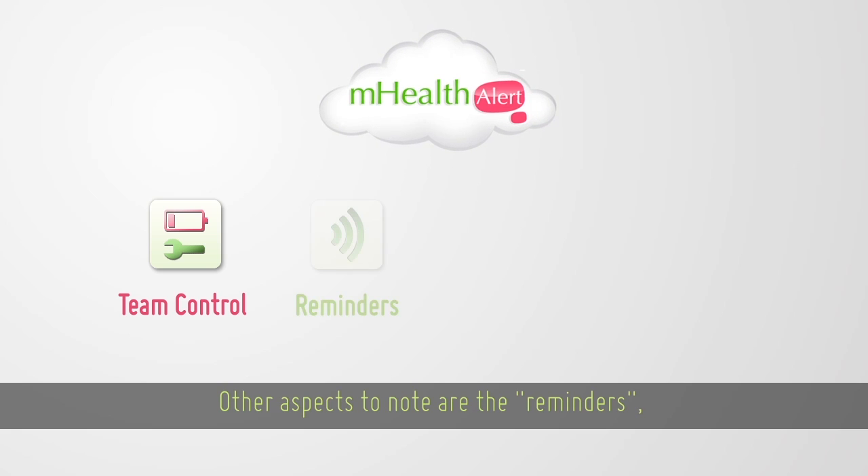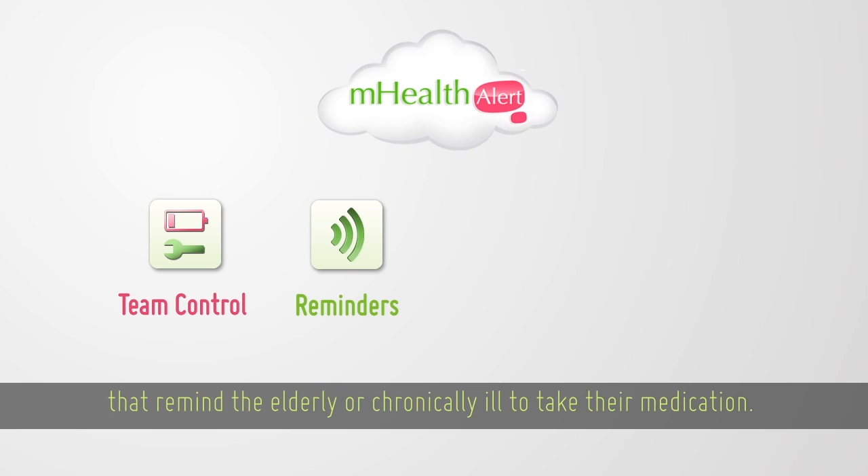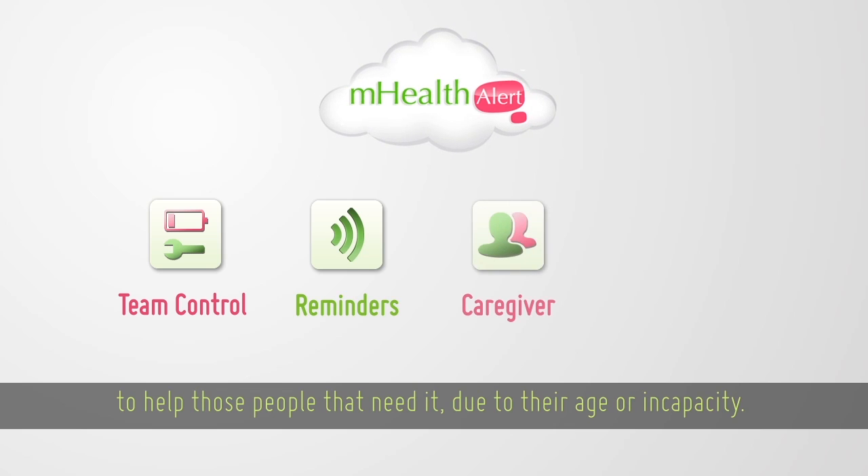Other aspects to note are the reminders — automatic notifications that remind the elderly or chronically ill to take their medication. The system also incorporates a tutor to help those people that need it due to their age or incapacity.